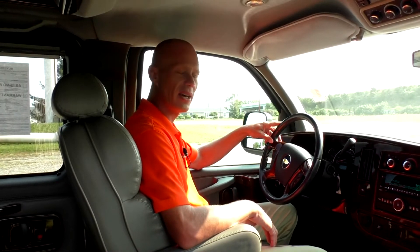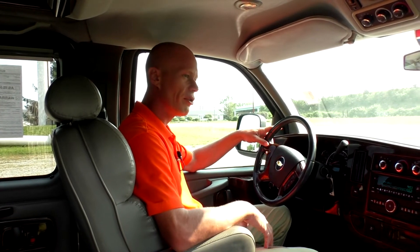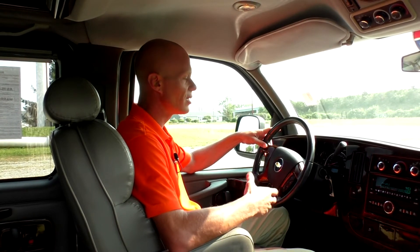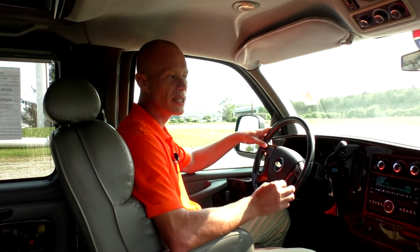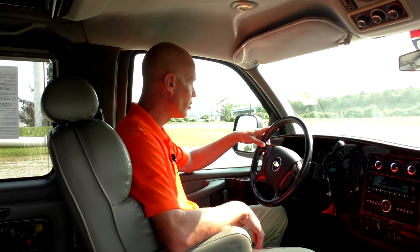Moving along to the front of the van, of course we've got power mirrors on both sides and power locks. This van does come with a keyless entry fob which includes remote start — a really nice feature to have, especially in the winter months.